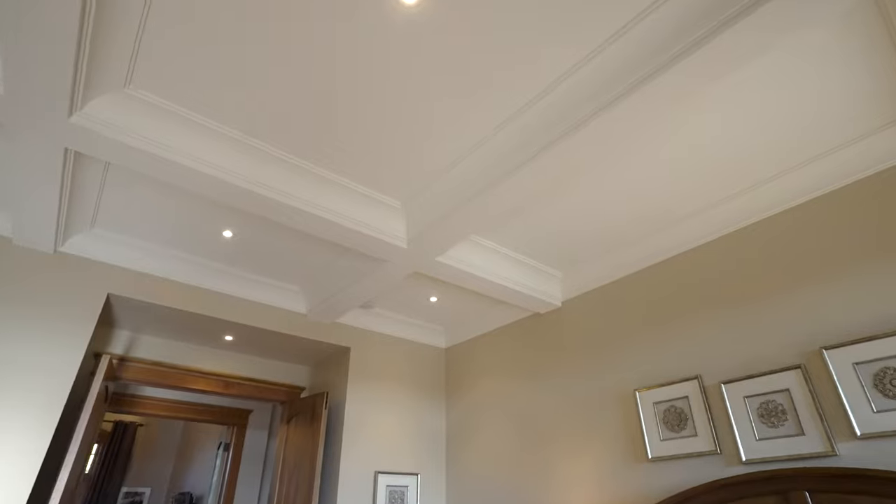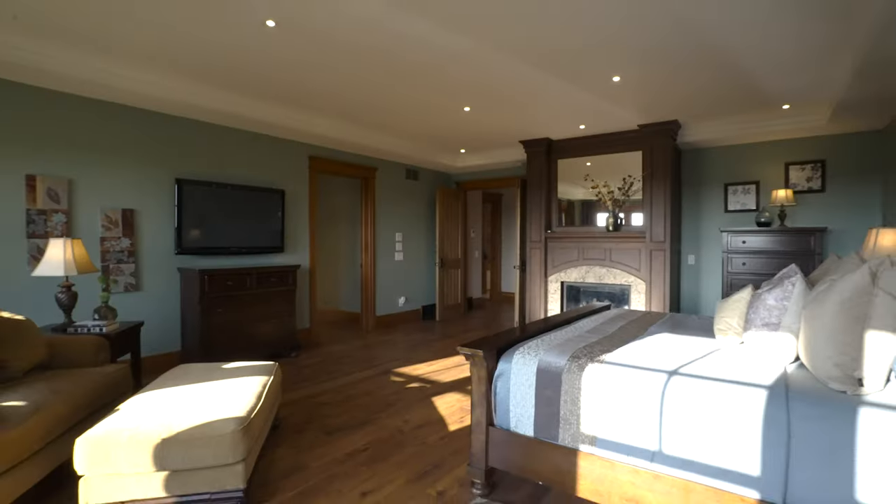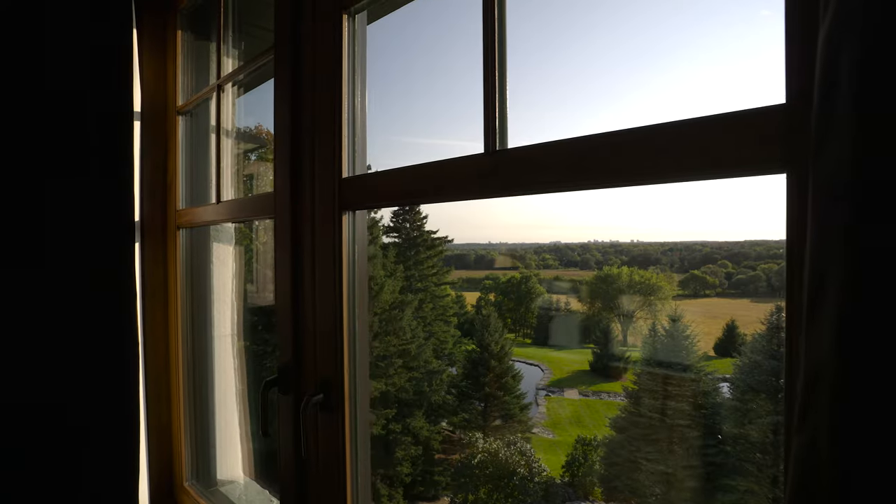Plenty of room for overnight guests or a large family, with multiple master suites, walk-in closets, and spa-like en-suites.